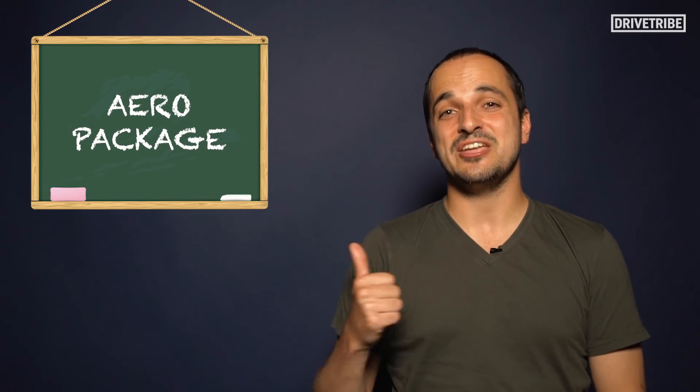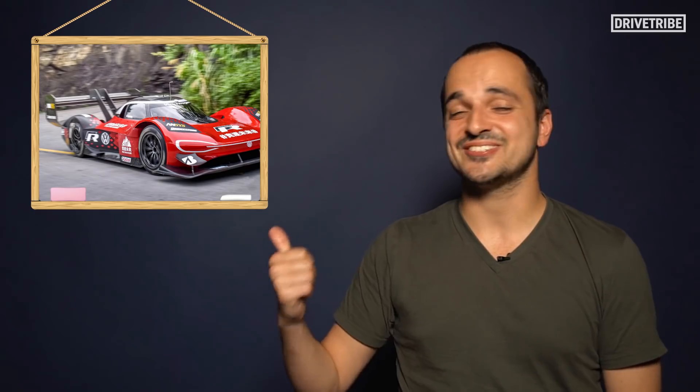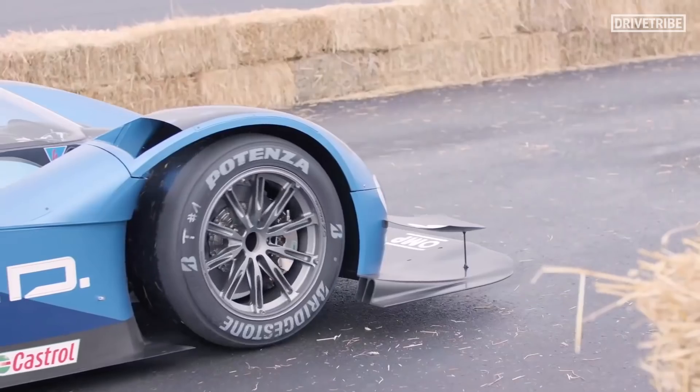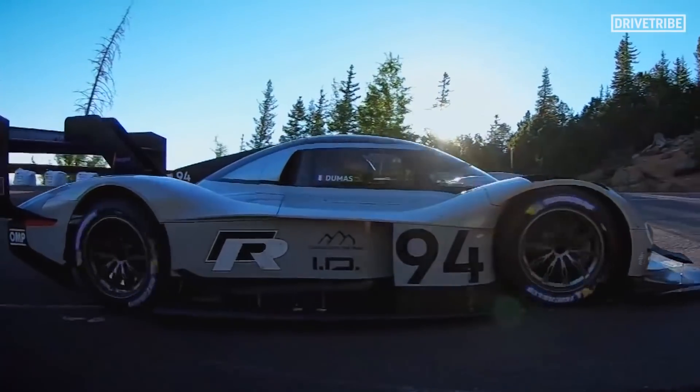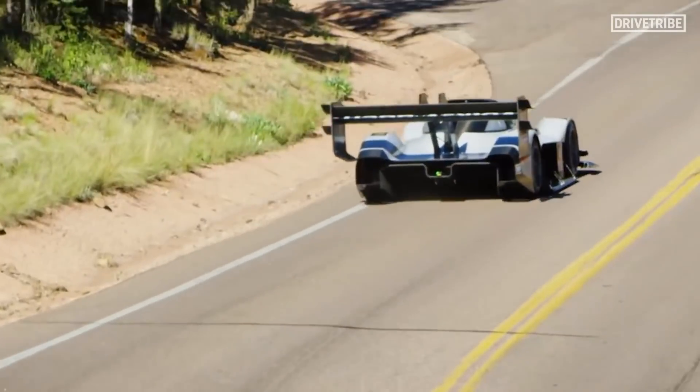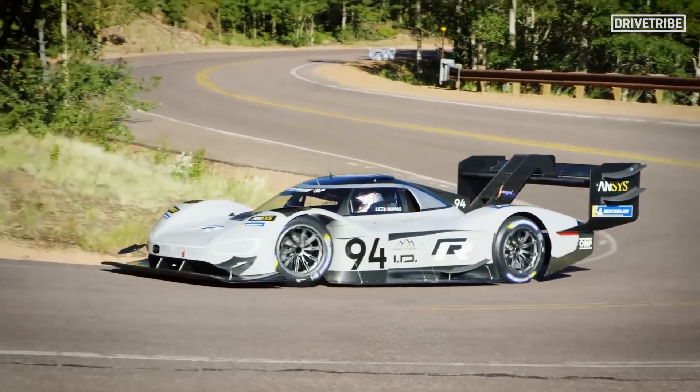To kick things off, let's look at the aero on this car. Just look at it — starting from the front: a huge front lip, massive canards on either side, a subtle shark fin down the spine of the car, venturi tunnels that could swallow a human whole, and the mother of all rear wings.